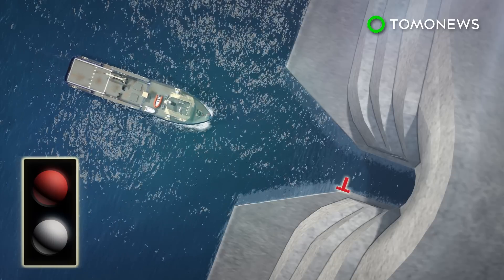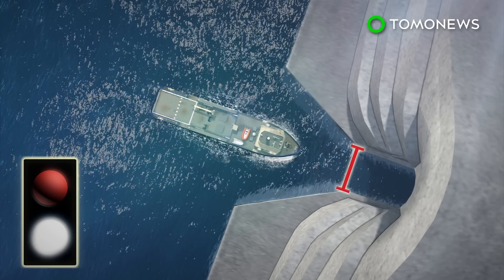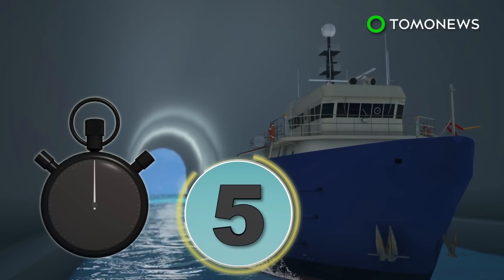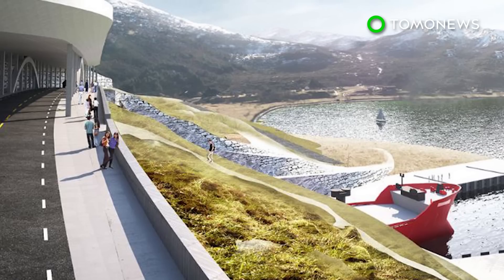The width between the tunnel walls is 36 meters. A traffic light system will be used to show when it's safe to pass. The team behind the tunnel expects that five ships per hour will be able to pass through it. Construction on the project will begin by 2019 at the earliest, with completion expected by 2023.